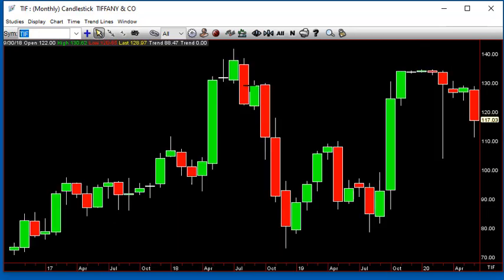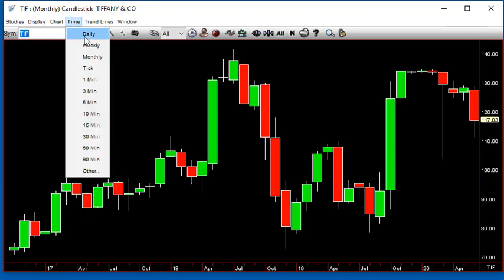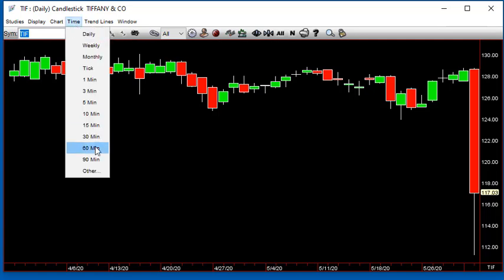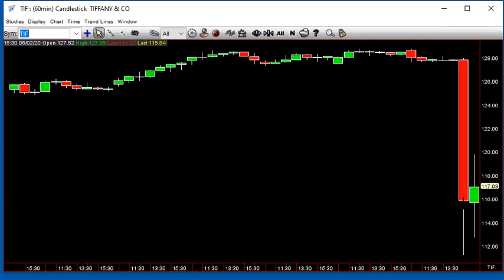Tiffany's had some news today — they took it to the woodshed real fast. Good chance it goes inside day tomorrow. When you have a range like that, something you want to pay attention to for some shorter-term setups. There's your inside 60 to start off the day — that's going to be kind of like a month — but we'll see how that goes.